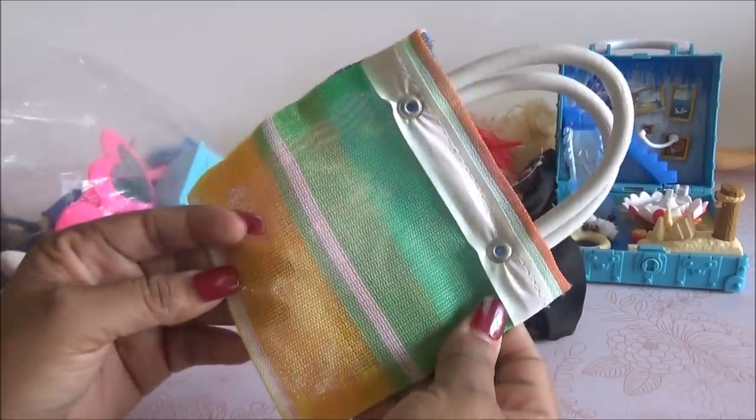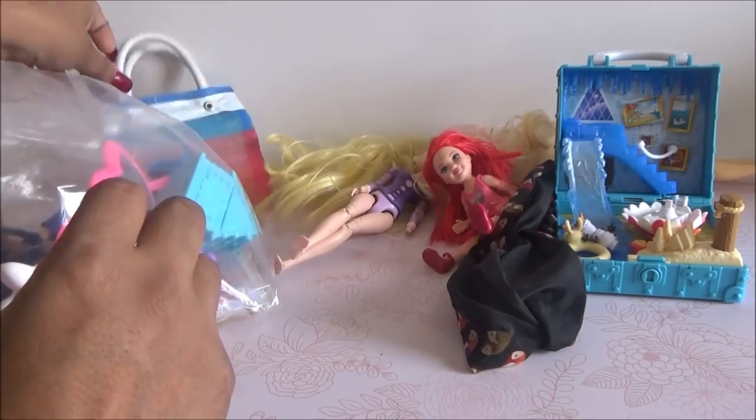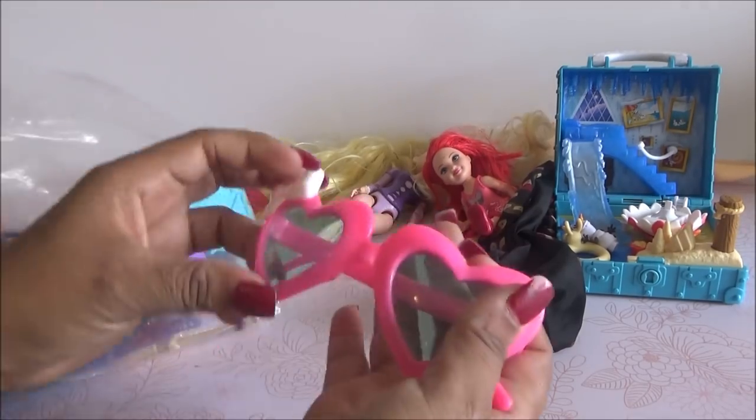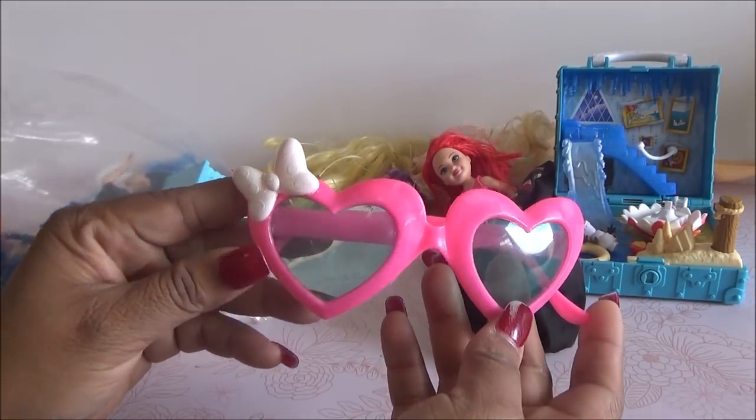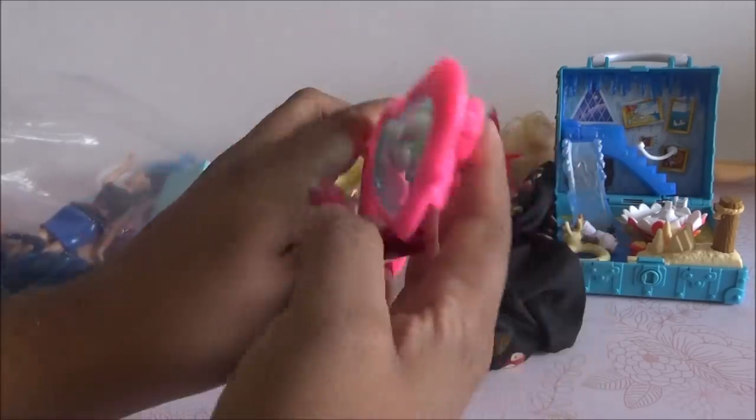There's a little bag — like a small crossbody morral. It's cute. It reminds me of when I was little and my mom would buy me these when we went to visit Mexico. And there are also some mini sunglasses that say Mini Mouse, with little hearts on them.